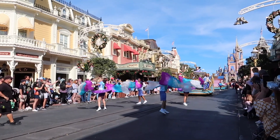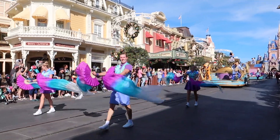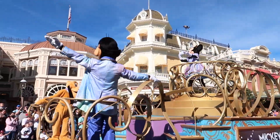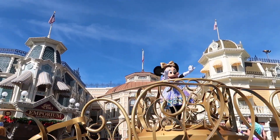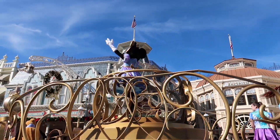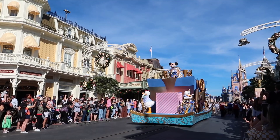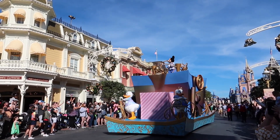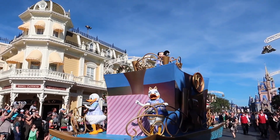The 50th Anniversary cavalcade is coming down Main Street! They look so good in their 50th anniversary outfits. We love Minnie — I love that laugh! There's magic everywhere.